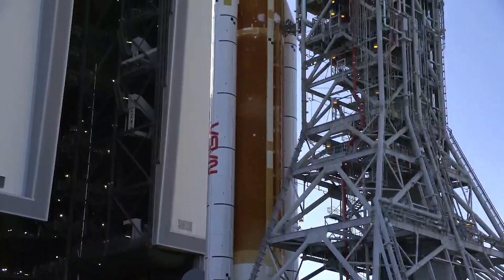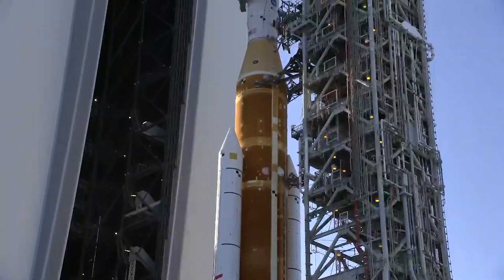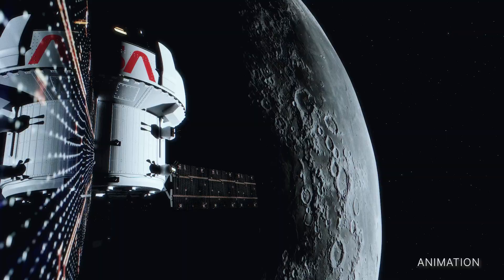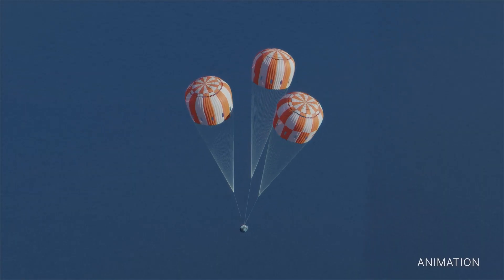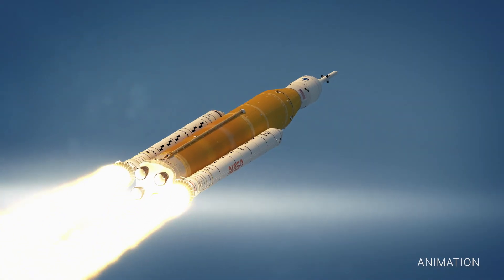The wet dress rehearsal involves loading the rocket's fuel tanks with propellant and conducting a launch countdown. The primary goals for Artemis I are to demonstrate Orion's systems in a spaceflight environment and ensure a safe re-entry, descent, splashdown and recovery ahead of the first flight with astronauts on Artemis II.